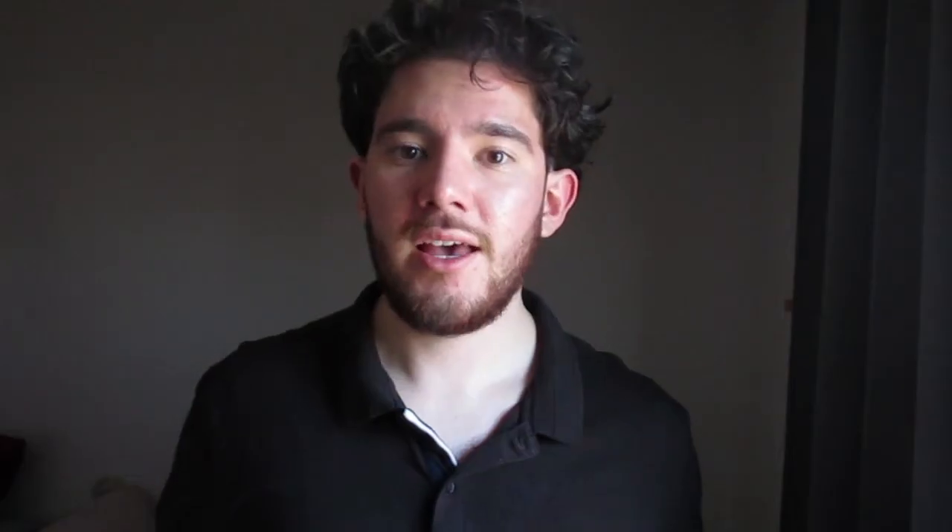The fourth thing is: just because a token is listed on Uniswap doesn't mean you can send it to a Smart Chain address. Similarly, just because a token is listed on PancakeSwap — Binance's version of Uniswap — doesn't mean you can send it over to your Ethereum wallet. This is where the coin codes come into play. You have to make sure your token is either BEP-20 or ERC-20 and send it to the correct token address respectively.